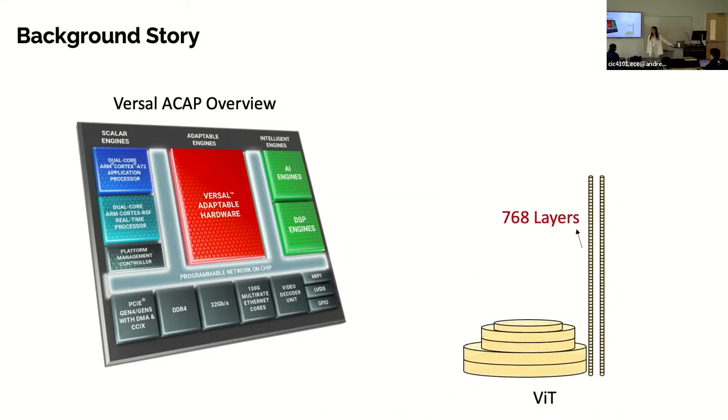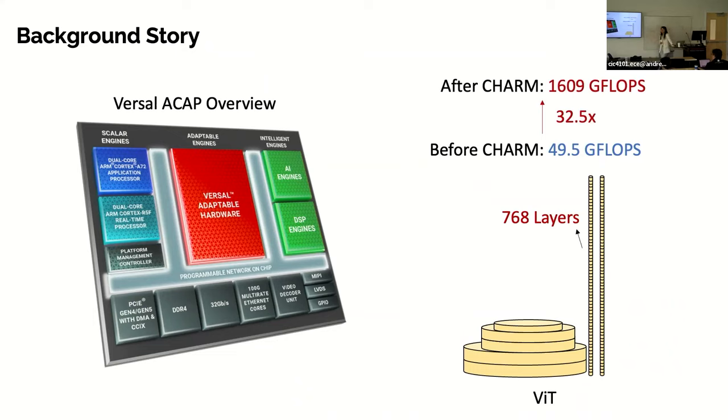When we first touched Versa ACAP, the manual said it could give us 6.4 teraFLOPS for FP32. We said great — Vision Transformer is a perfect example. Let's design for one teraFLOPS. But after a few months, what did we get? 49.5 gigaFLOPS — about 100x below the advertised performance. We identified the bottlenecks within the implementation and carefully designed CHARM: Composing Heterogeneous Accelerators for matrix multiplication on Versa. The updated performance of CHARM was 1.6 teraFLOPS — a 32.5x improvement.